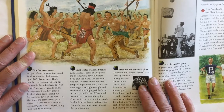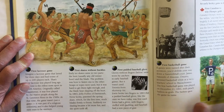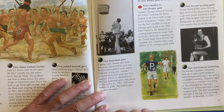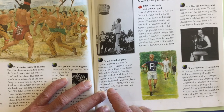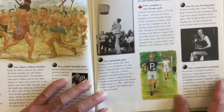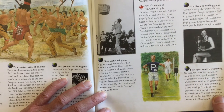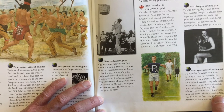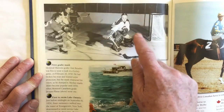The first skates without buckles — early ice skates came in two parts, the boot and the blade, but they were put together. The first padded baseball glove was invented by a Canadian. The first basketball game — if games were named after their inventors, you'd dribble your way down a Naismith ball court. James Naismith of Almonte, Ontario invented basketball while at a YMCA teacher's school in Massachusetts. The first basketball game was played on December 21st, 1891 with peach baskets as the goals — the baskets gave the game its name.